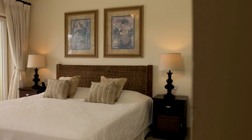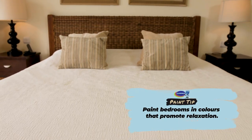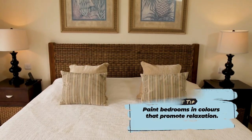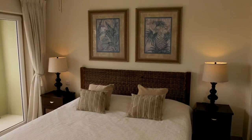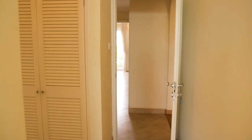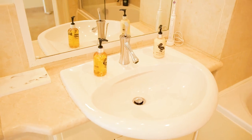The master bedroom is effortlessly relaxing, with a queen-size bed and direct access to the patio and plenty of closet space. The spacious and luxurious en-suite bathroom adds plenty of sophistication to the unit.